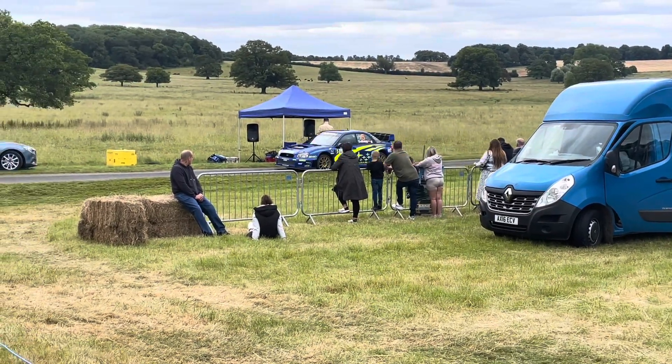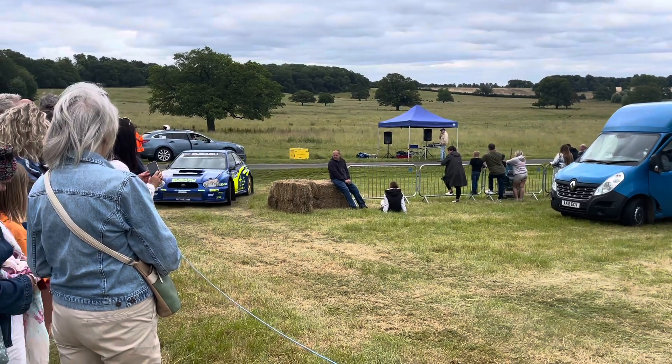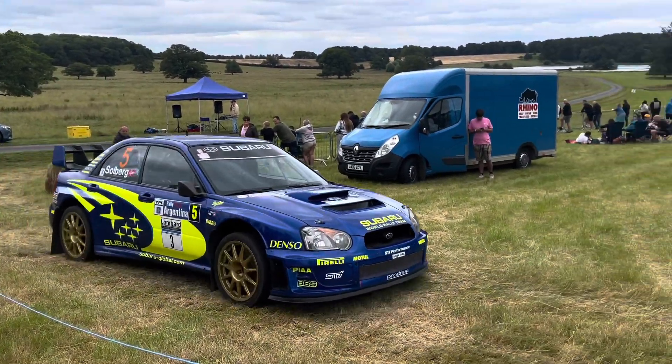For anybody who's interested in attending something similar, the next one is Hoon Park near Liverpool, which is a similar event, and then there's one in Scotland as well.